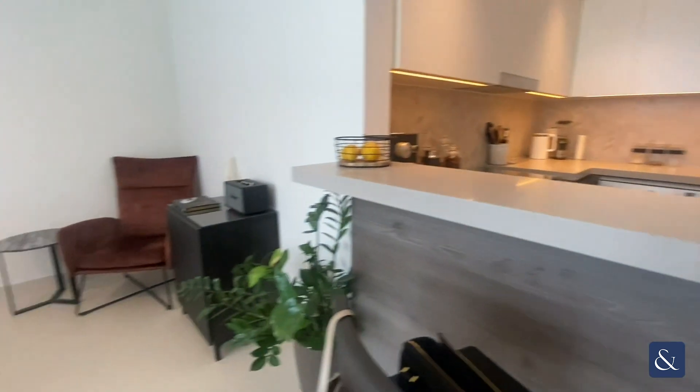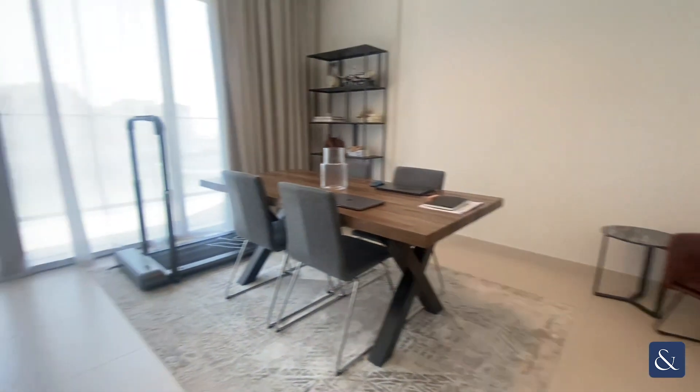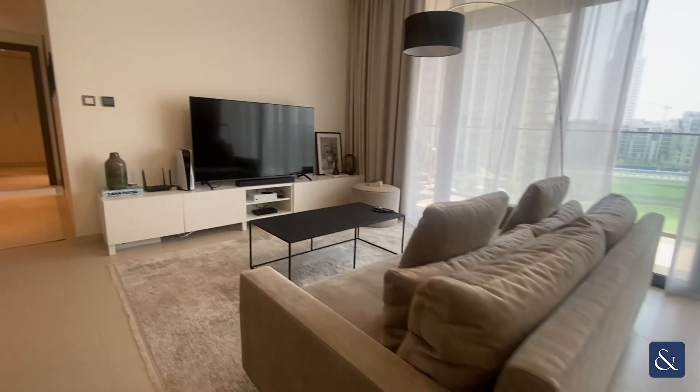So you've got your open plan kitchen into your living and dining area, so plenty of space throughout this apartment — over 1,350 square feet.